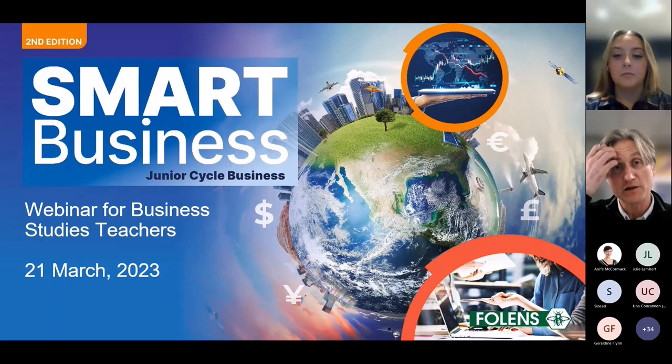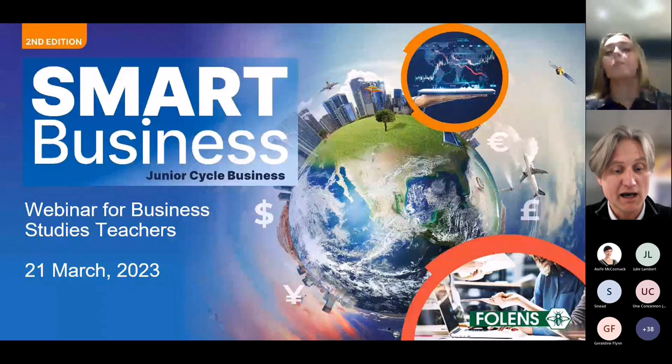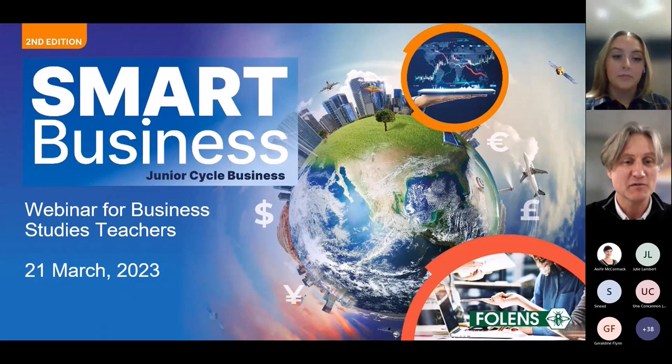Some of you might recognize me from some of the conferences that I've been at in recent years. I'm sure you'll get a lot from the 45 minutes or so that you'll spend at this webinar. What I was going to do first, if it's okay with you, is maybe take five minutes to do a shameless plug of our excellent new Smart Business second edition teaching package.